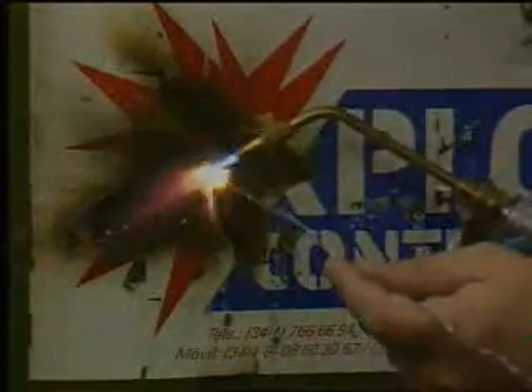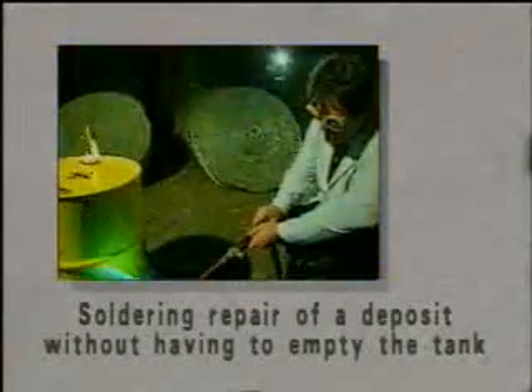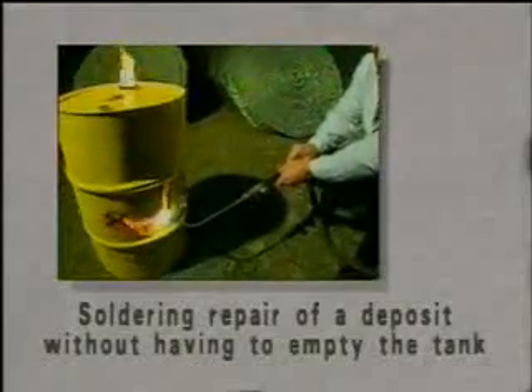Expo Control does not react with fuel. It is an ecological product that prevents leaked fuel from contaminating the environment or subterranean water. The enormous conductivity of aluminum prevents the formation of hot points.